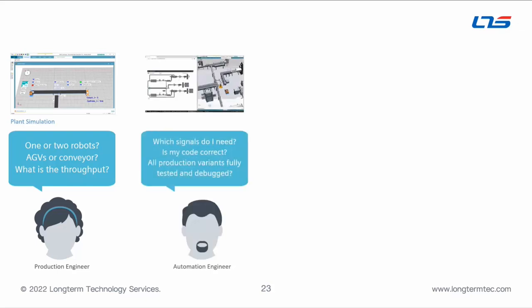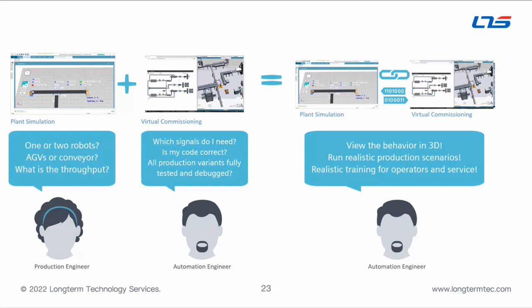In a typical situation, a production engineer asks questions like: how many robots do I use, should I go with AGVs or conveyors, what will throughput be? That same tool serves the automation engineer, who asks: which signals do I need, is my code correct, are all production variants fully tested? Both people can collaborate within the same software. The automation engineer can get involved very early with the production engineer — they can start virtually commissioning a system essentially as soon as a production engineer can throw it together in the digital world.